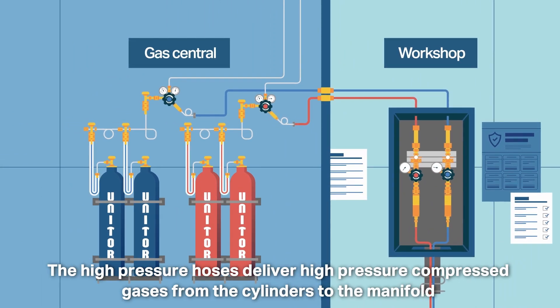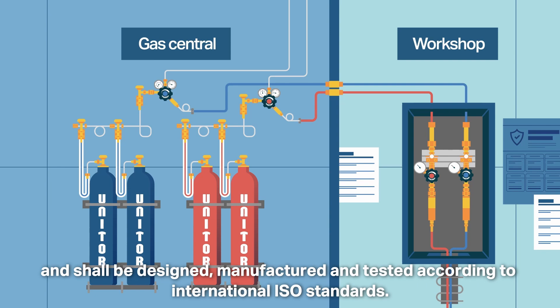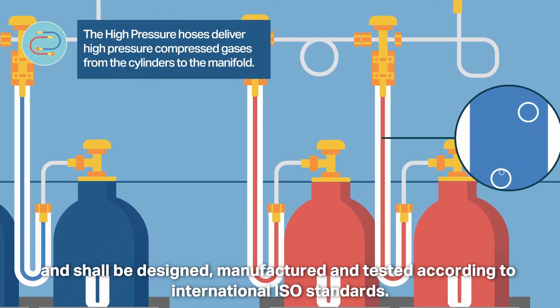The high-pressure hoses deliver high-pressure compressed gases from the cylinders to the manifold and shall be designed, manufactured and tested according to international ISO standards.